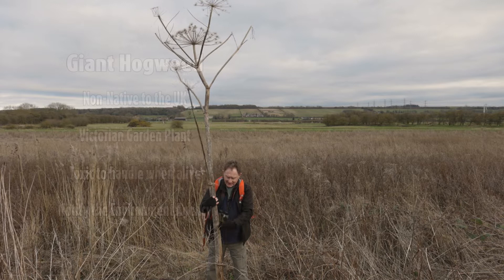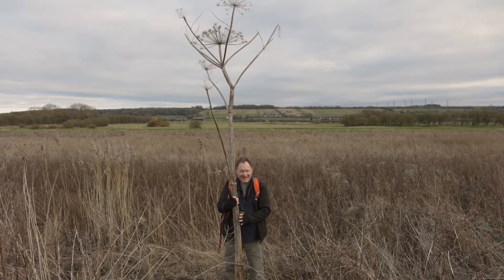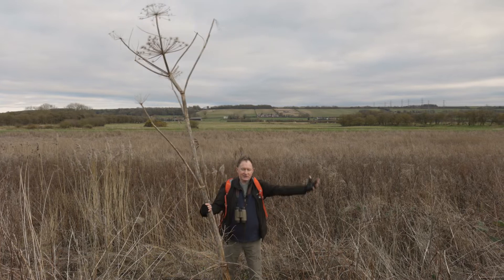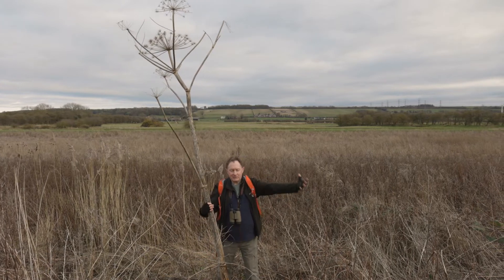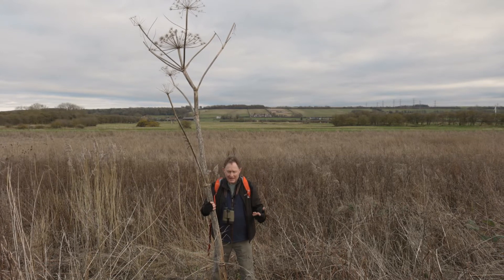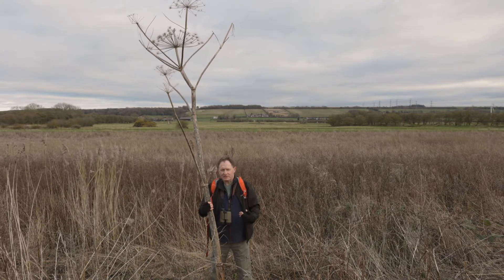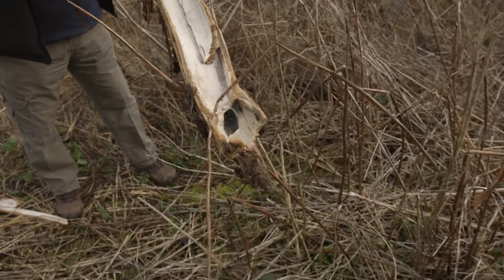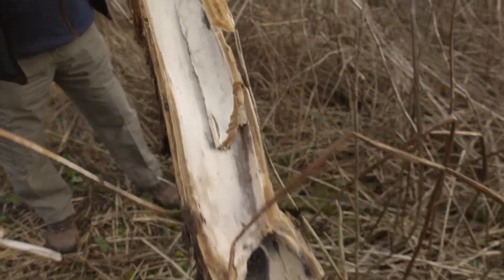When it's living, it's got a very coarsely hairy, almost spiny stem. Big leaves — huge leaves — like a massive rhubarb. Very coarsely hairy. And it causes a really nasty reaction in people's skin. It also photosensitizes the skin, so you can get nasty, potentially permanent scarring.